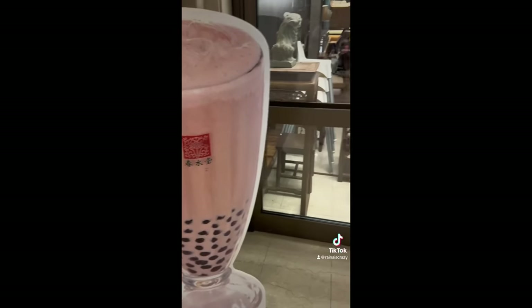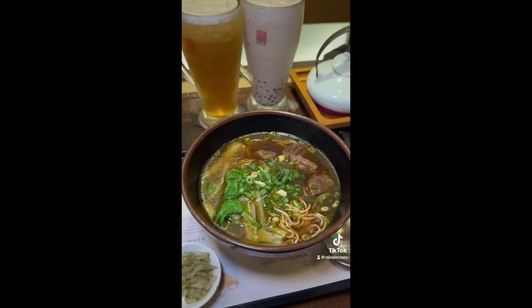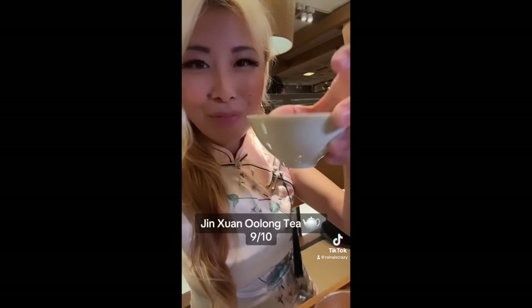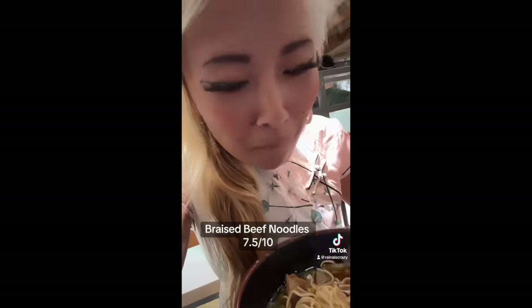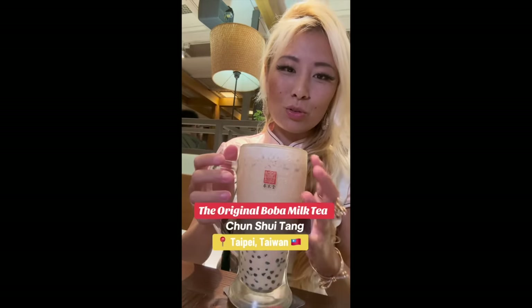Inside the Memorial Hall there is a location of Chun Sui Tang — supposedly the original boba milk tea shop. The menu is in English, so it's easy to see what you want to order. I started with the Jinshun Oolong Tea, which I loved. The milk tea boba was a bit of a letdown — smaller boba than normal, and not as chewy or tender. But the jasmine green tea was very delicious and my favorite. I personally wouldn't get the food here, but the boba shop is definitely worth a visit.